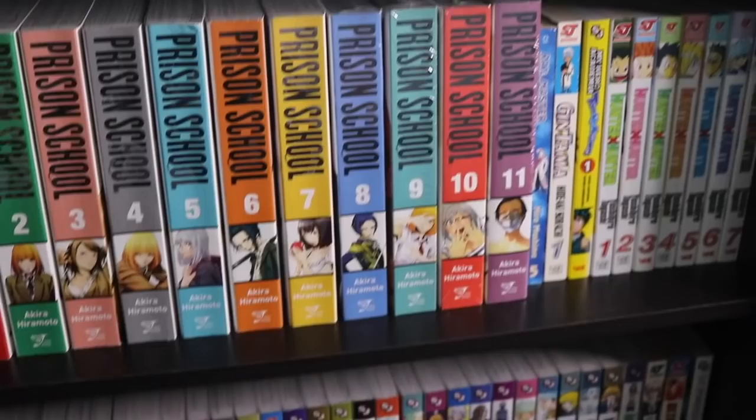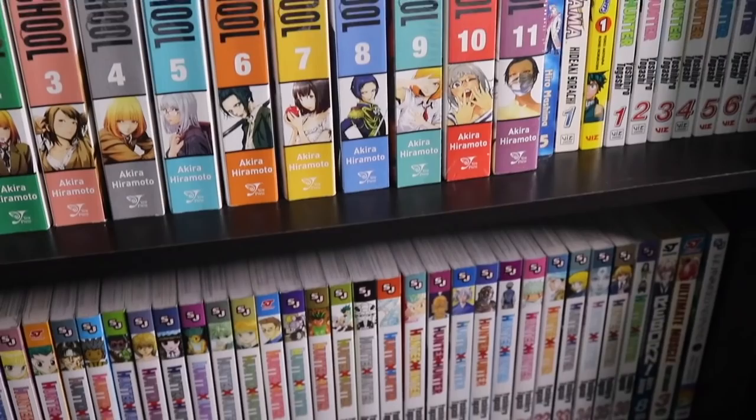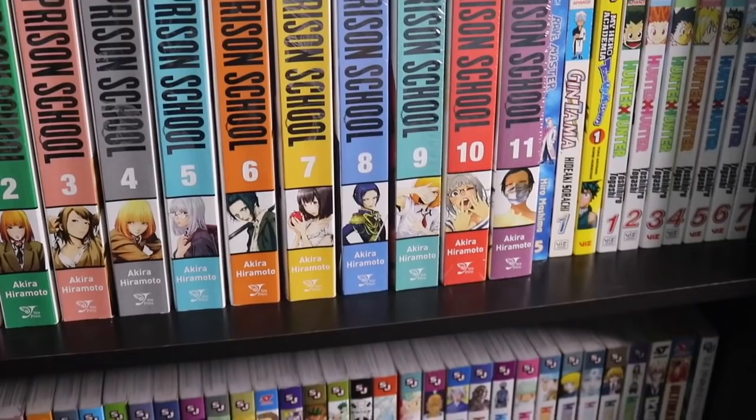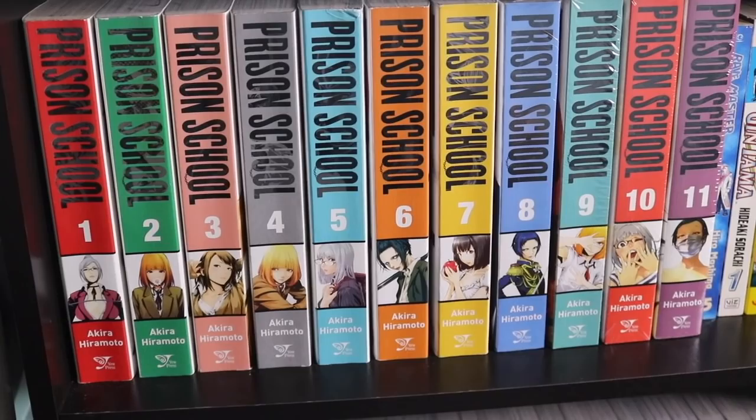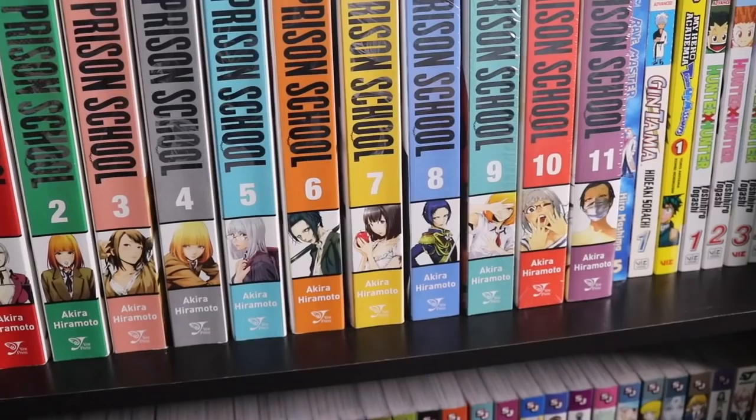I don't really have these in any particular order — I think the colors just kind of match so I put them together. A lot of really good series: all of My Hero, Promise Neverland, Hunter x Hunter — I just finished that recently. Prison School I got for really really cheap so I am going to read that eventually. You can't read everything at once.